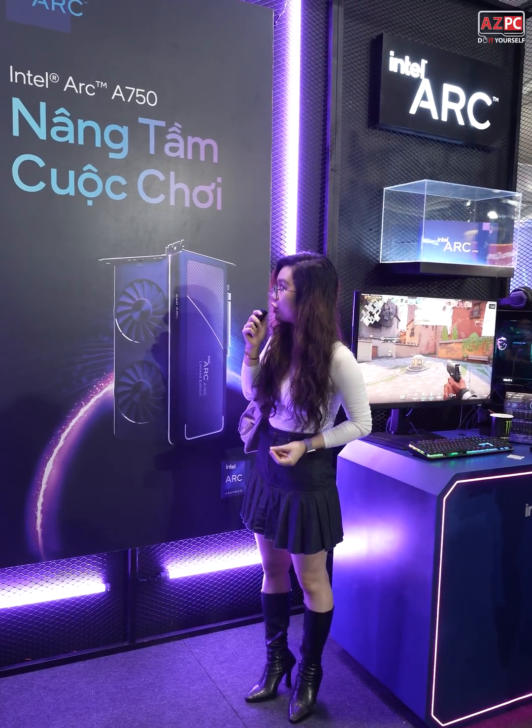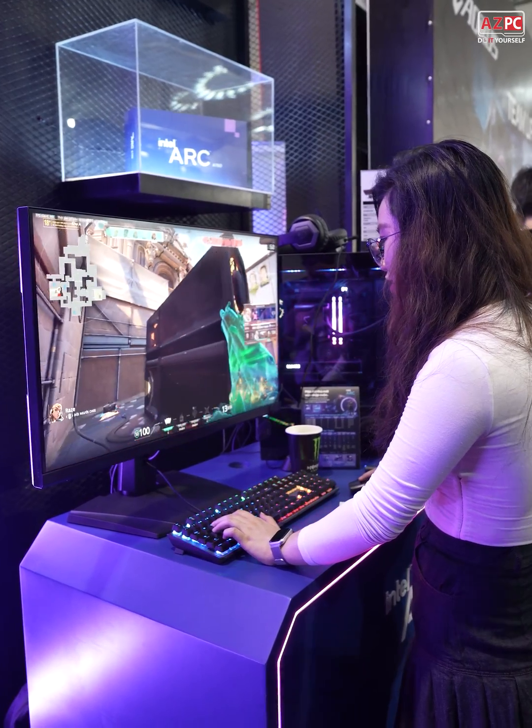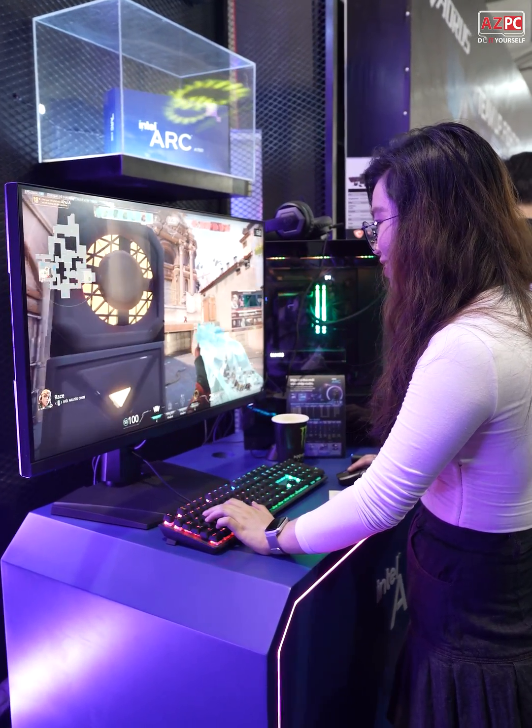Alright, so now I'm standing at the Intel ARC booth, and we have the new generation graphics card — the Intel ARC A750.